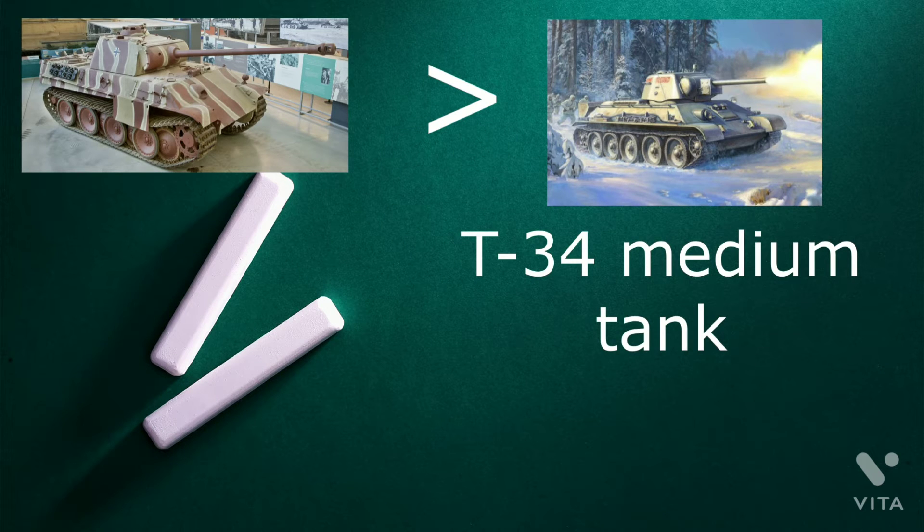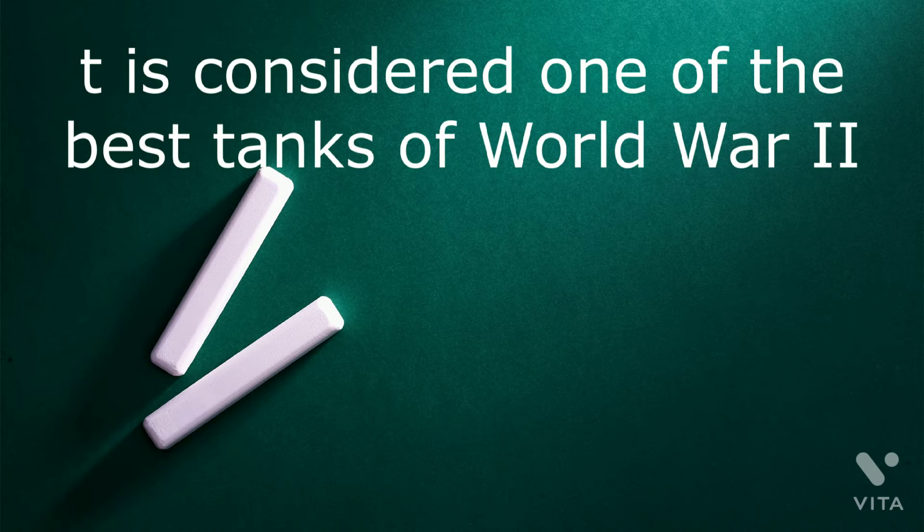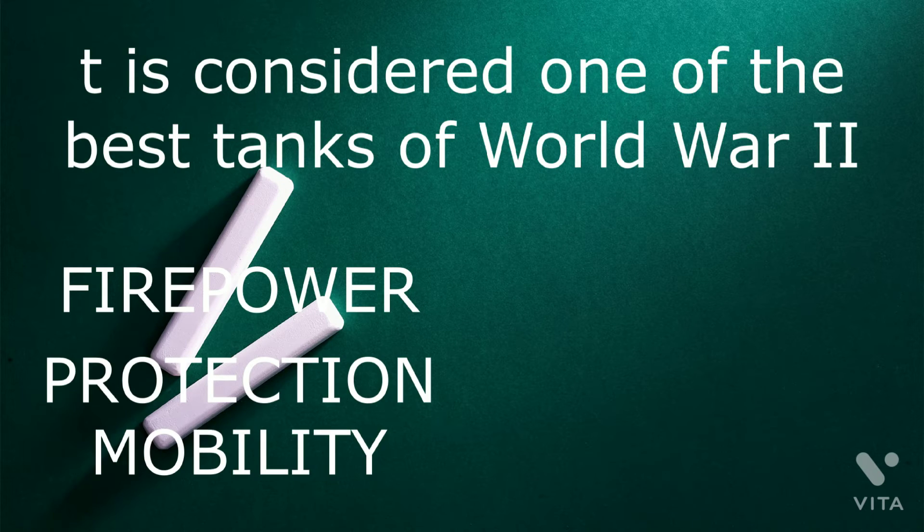The Panther was intended to counter the Soviet T-34 medium tank and to replace the Panzer III and IV. Nevertheless, it served alongside the Panzer IV and the heavier Tiger I until the end of the war. It is considered one of the best tanks of World War II for its excellent firepower, protection, and mobility, although its reliability in early times was less impressive.